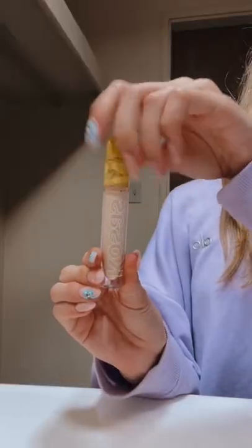I added some highlighter and then went in with the Charlotte Tilbury Flawless Filter. Then I just blended it in and started with some concealer. Here's me applying it, and then I put on some Bene Tint and finished off the look with some lip gloss.